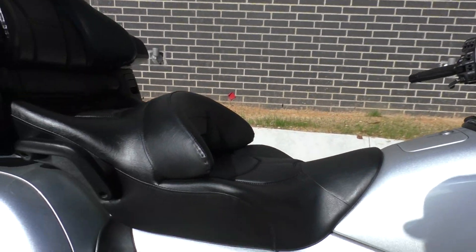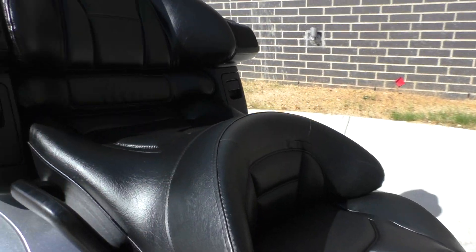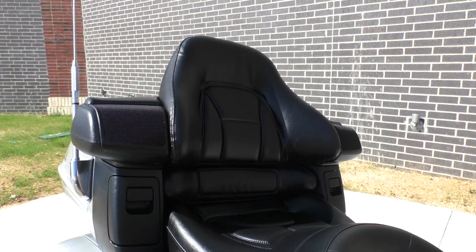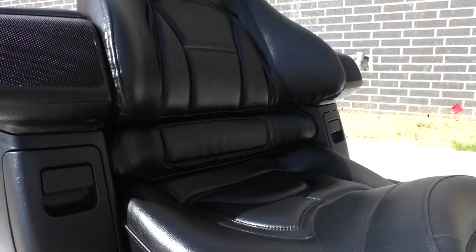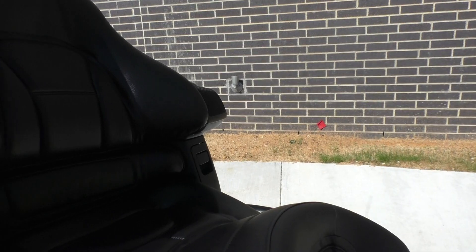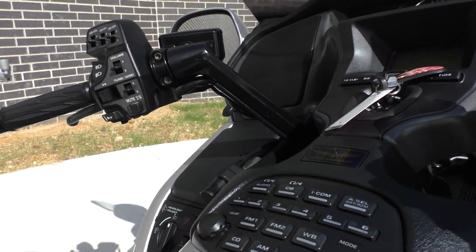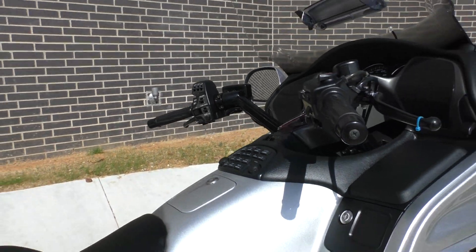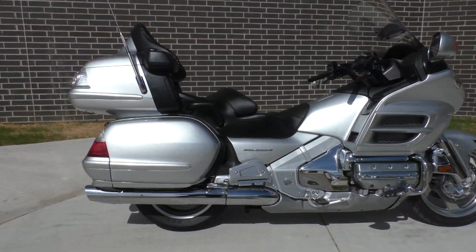Super comfortable seat — you can see it's got some nice back support built in for the driver. Nice passenger backrest, got little storage compartments on each side. I think this one has the CB hookup in it — got the CB hookup there for the driver. It's a nice bike, all the chrome looks good.